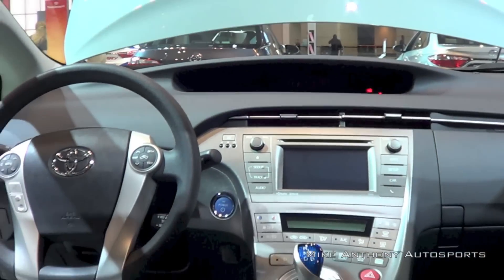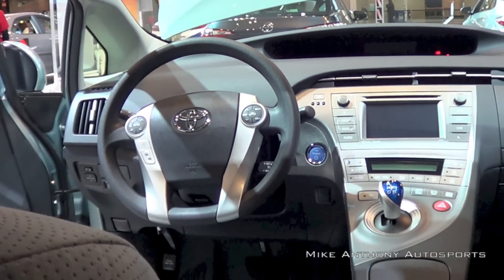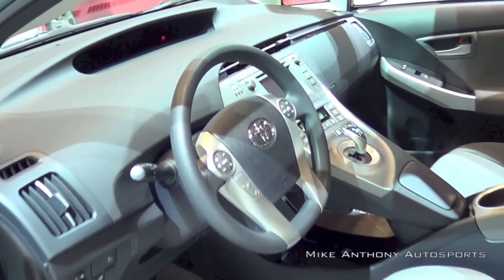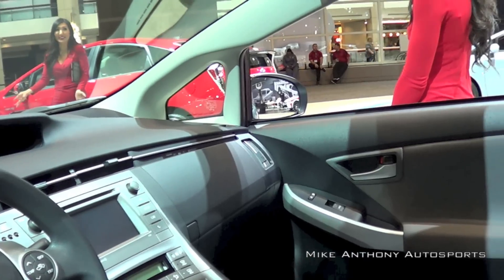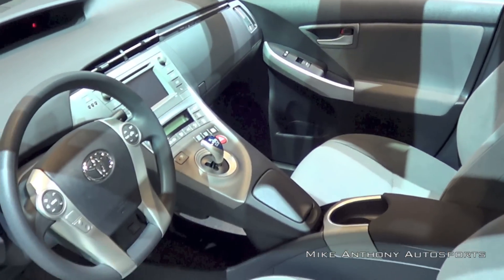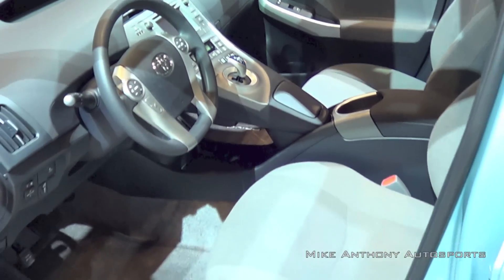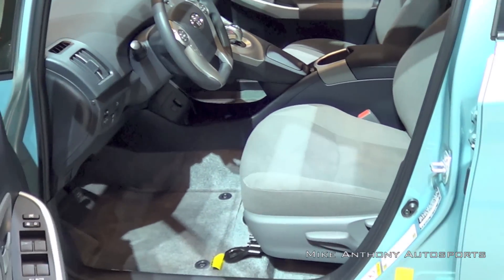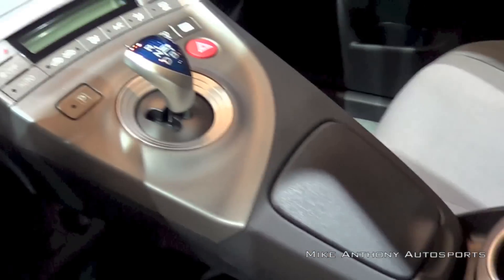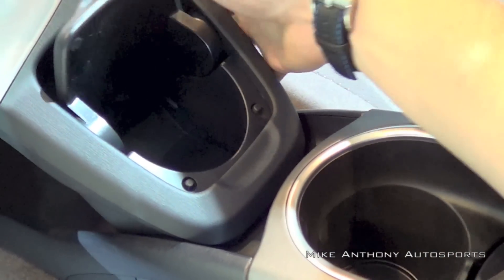The Prius and Prius V have an aluminum, 1.8 liter, dual overhead cam, 16-valve 4-cylinder engine with what Toyota calls Variable Valve Timing with Intelligence. The Prius C's engine is set up the exact same way, the only difference is that it is a 1.5 liter. All Priuses have a permanent magnet AC synchronous electric motor with a sealed nickel metal hydride battery pack, as well as an electronically controlled continuously variable transmission. The hybrid system net power in the Prius and Prius V is 134 horsepower, while the Prius C is a little less.